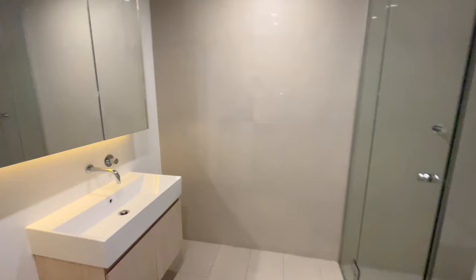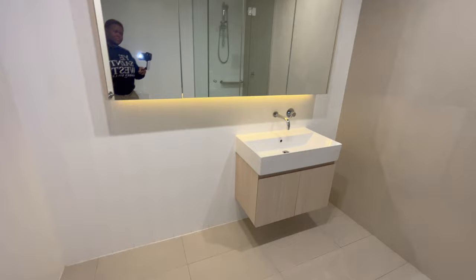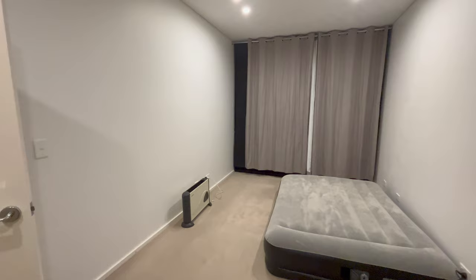The bathroom — love this space. If you've seen the Adelaide house tour you'll know how small and cramped that bathroom was, so this is definitely an upgrade. Our beautiful blue mattress was ready and the heater was also ready because it was really cold.